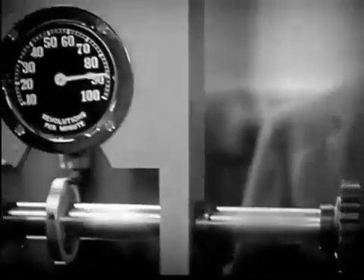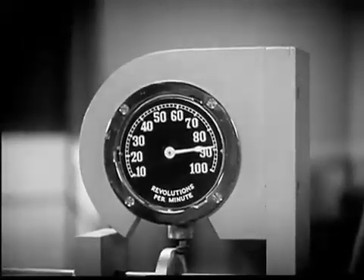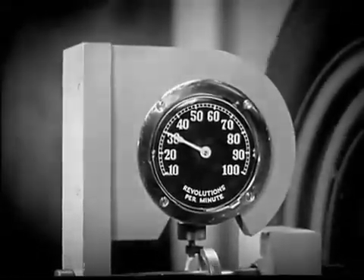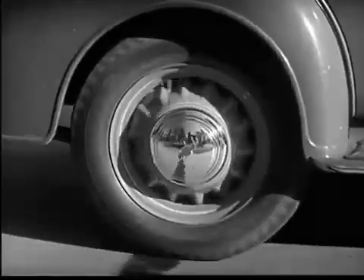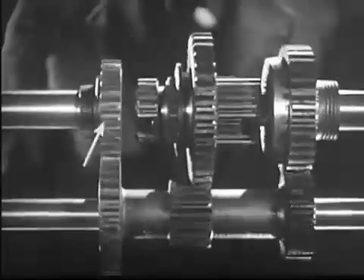A 3,000 pound automobile takes a lot of force to start. So in low speed, we get the greatest leverage by letting the smallest gear on the counter shaft turn the largest gear on the drive shaft. The engine on this model is running at a constant speed of 90 revolutions a minute. With low gears in mesh, the rear wheel is turning at 30 revolutions a minute — about a third the speed of the engine, but with three times the force. The power is going through these gears in the transmission.